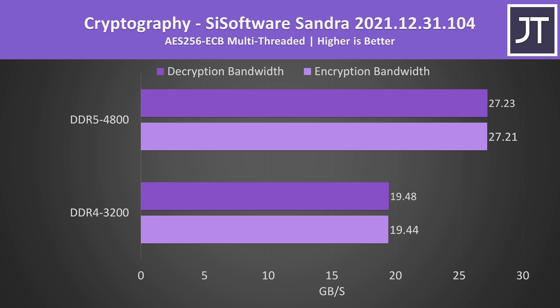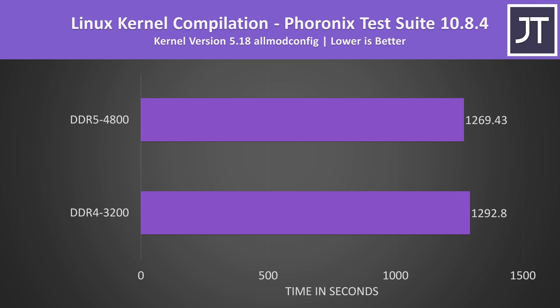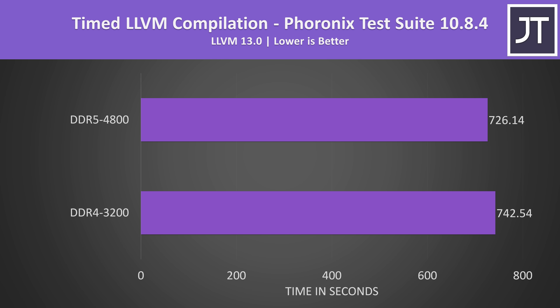This was the biggest difference out of all applications tested and is more of an outlier result compared to the rest of the workloads. It's not all big gains with DDR5 though — lower times are better in Linux kernel compilation, which was around 2% faster with the DDR5 laptop. Still a win for DDR5, but when the test takes more than 21 minutes, a timesave of 23 seconds might not really matter unless you're always compiling. LLVM compilation also saw a very similar difference, with the DDR5 laptop being 2% quicker here too.